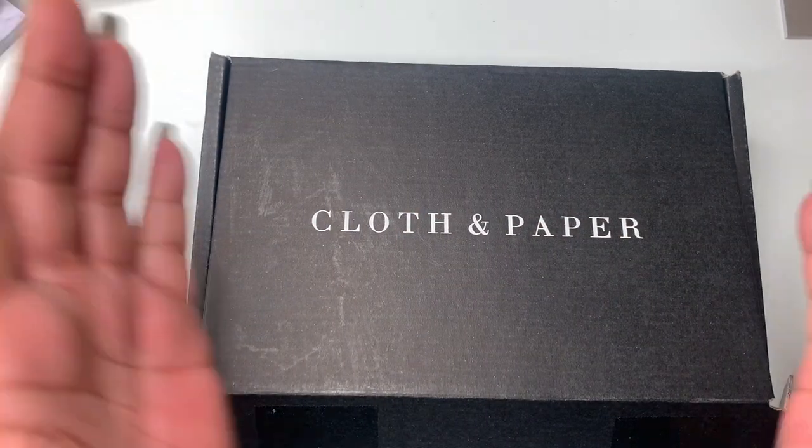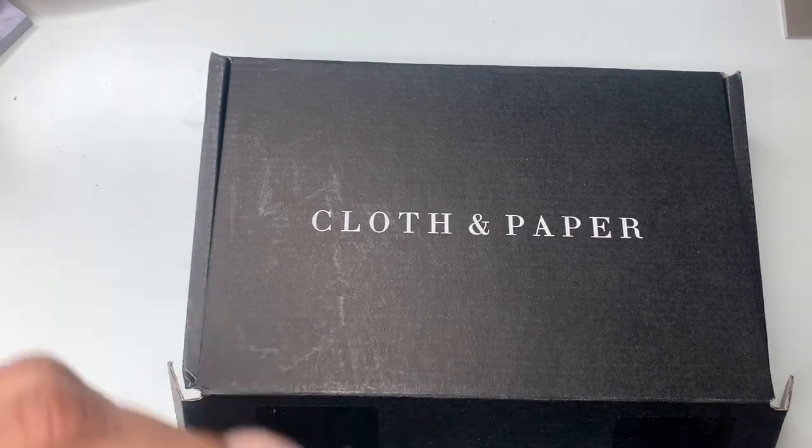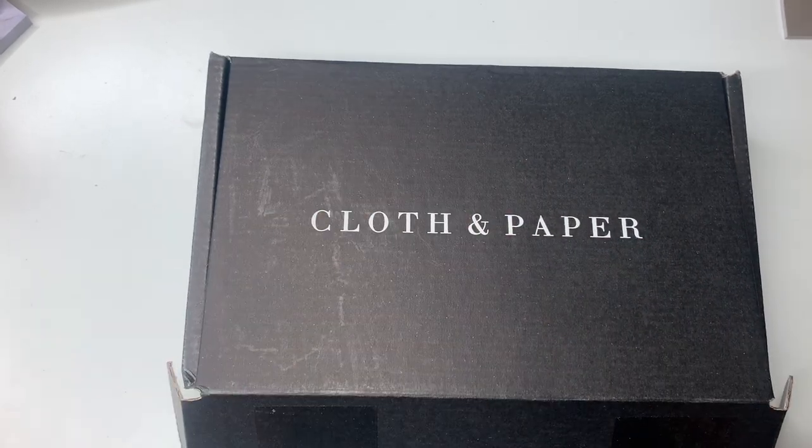Hey everyone and welcome to Norris Cove, I'm Yoshida. Here at the Cove we're all about financing, budgeting, and business — getting your life in order. I get my life in order by planning minimally or functionally.